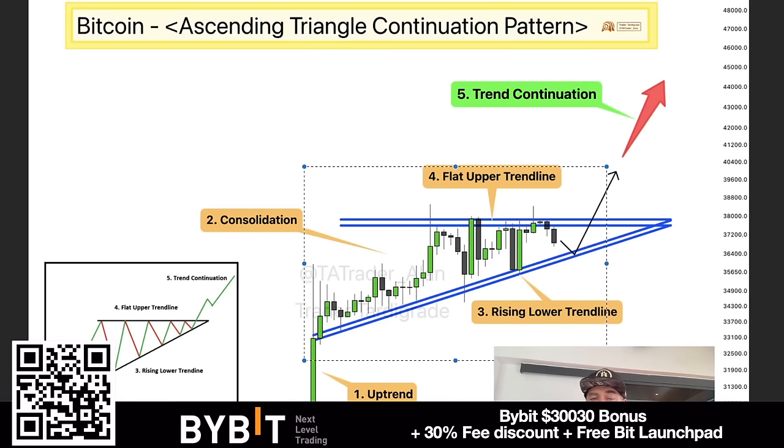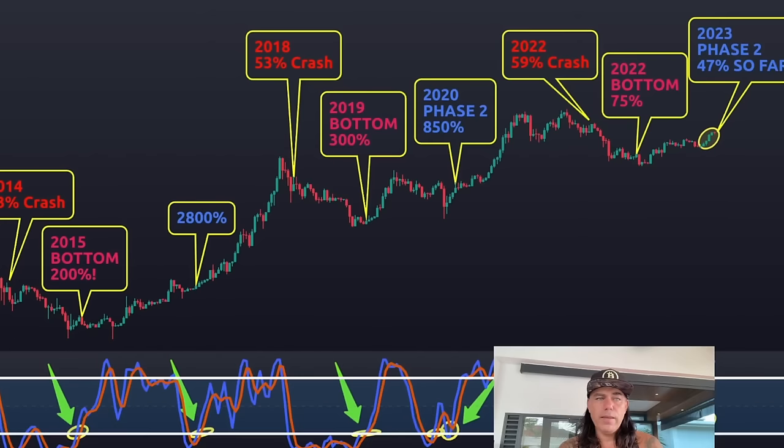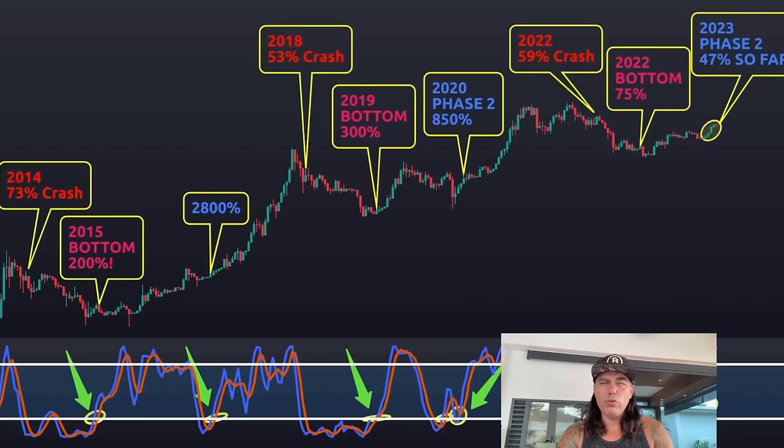Zooming out again, this is a very interesting chart I found on Crypto Crew University's Twitter — also a very good YouTube channel. Every time that blue line crosses the red line and the white horizontal line on the bottom, we see the bottom, and from that moment, bam, we see a bull market. We can go above and come back down — those are the pullbacks — and then the second time during the bull market's phase two, a huge run.